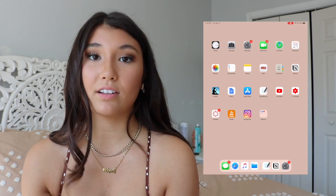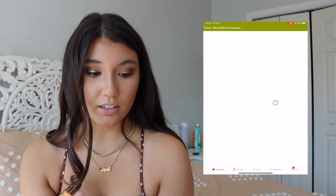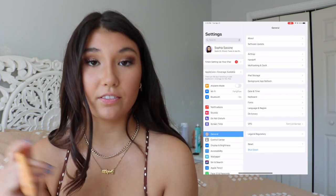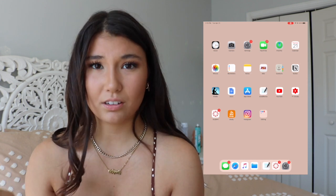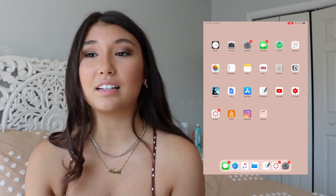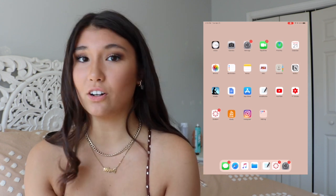Then my university uses Canvas, and this is just how I can check my grades and see what assignments are coming up. Look at that — we got all A's, so let's go! Stay tuned for my 'How I achieve a 4.0 GPA my freshman year of college' video. I'm gonna be uploading that soon — make sure to give this video a thumbs up and comment down below if you're interested in seeing that.